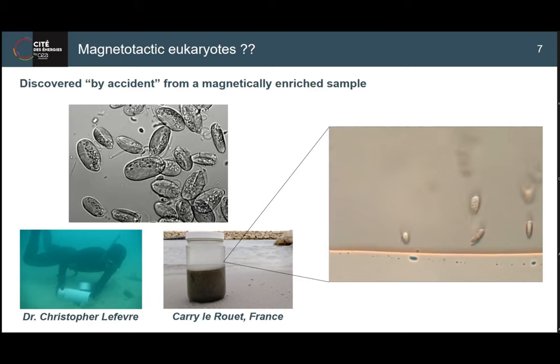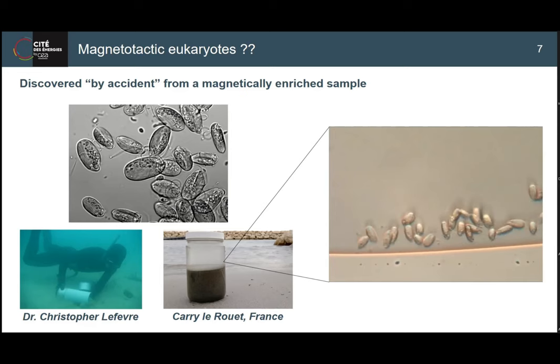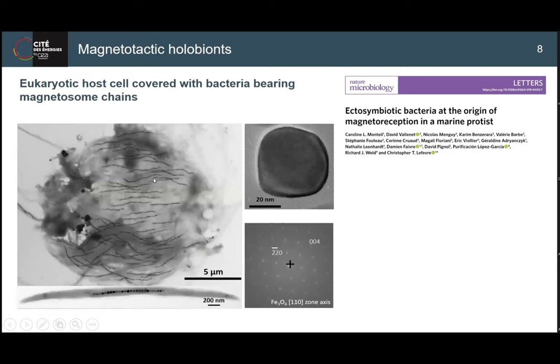Looking at these objects under a microscope, they are apparently in symbiosis with magnetotactic bacteria - what they call holobionts: a symbiosis between surface-attached bacteria and a eukaryotic host. A TEM image, though a bit messy from drying, shows chains somewhat aligned with dozens of chains present. The magnetism analysis confirmed magnetite, highly crystalline, similar to what we see in culture. This was quite an exceptional finding.